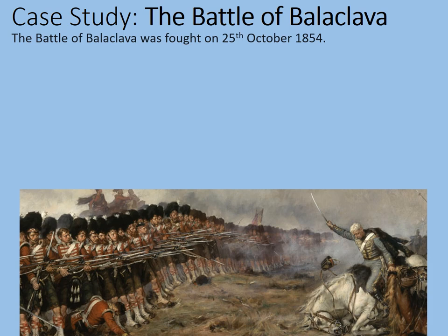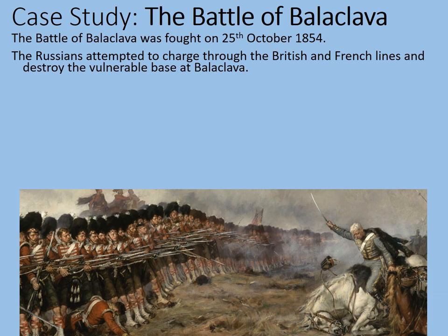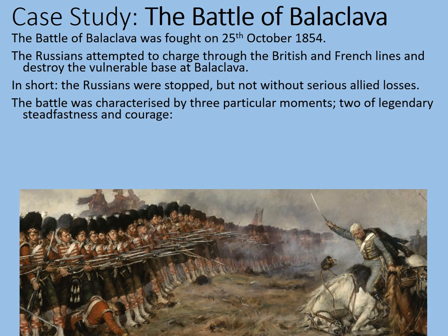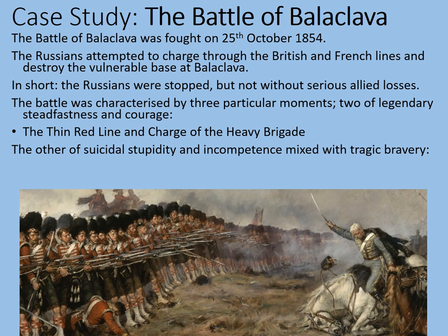Our case study today is the Battle of Balaclava. The battle was fought on the 25th of October 1854. The Russians attempted to charge through the British and French lines and destroy the vulnerable base at Balaclava, which was a natural port where the British were getting most of their supplies. The battle was characterised by three particular moments: two of legendary steadfastness and courage — the Thin Red Line and the Charge of the Heavy Brigade — and the far more famous Charge of the Light Brigade, of famously suicidal stupidity and incompetence mixed with tragic bravery.